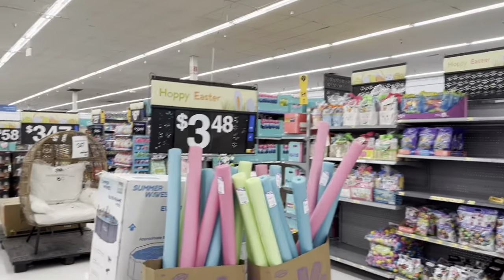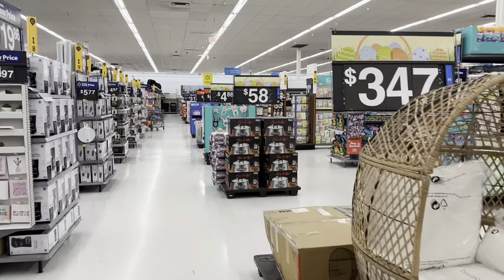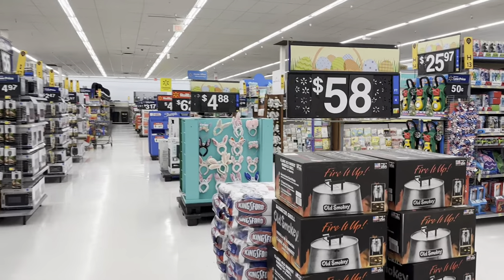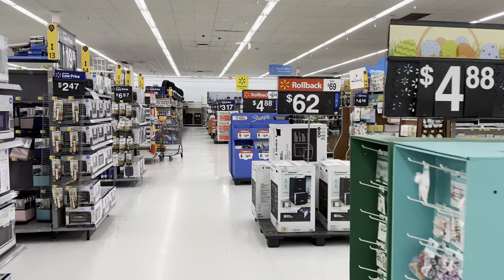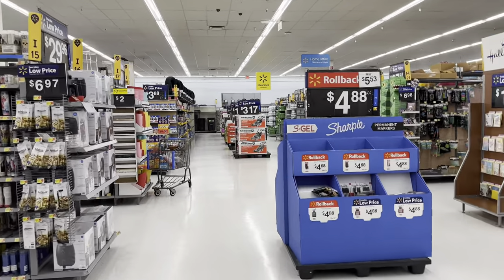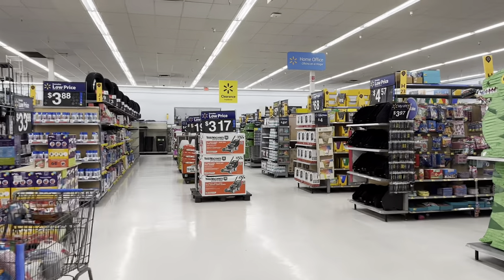Y'all, they already have Easter stuff out — it's literally like five or six days after Valentine's and Easter stuff is all on the end caps. Valentine's stuff went down 70%, so if you got lucky at your Walmart, they had 70% off Valentine's. I think we might have missed it, but let's see if they have anything left.